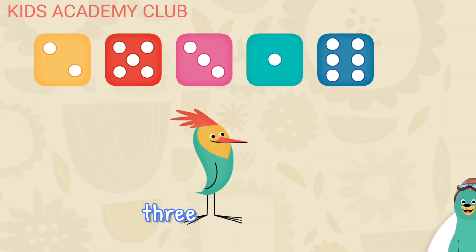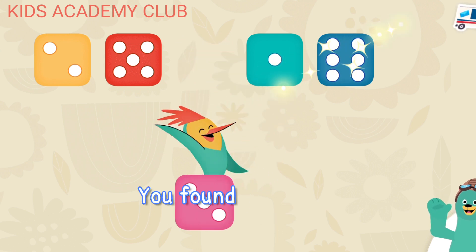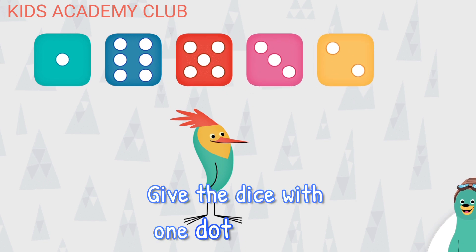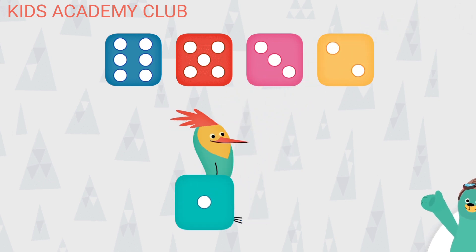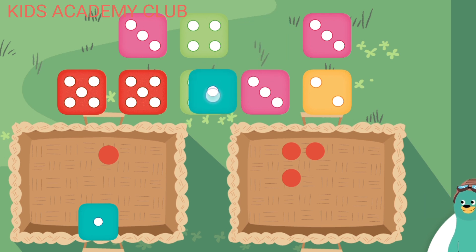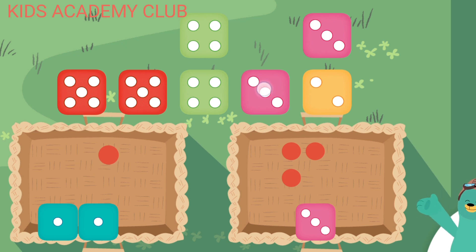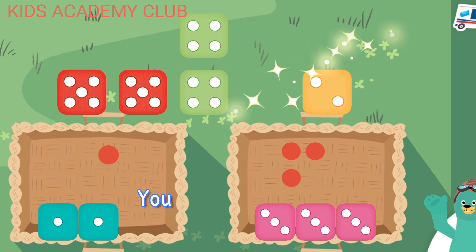Give the dice with three dots to Peck. You found the dice with three dots. Give the dice with one dot to Peck. Good work! Sort the dice with one dot and three dots. You sorted the dice.